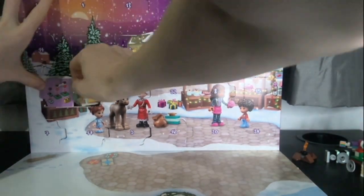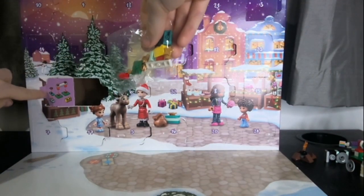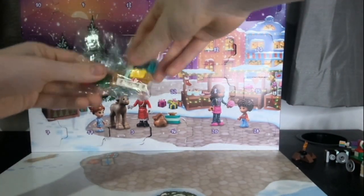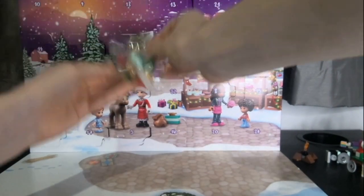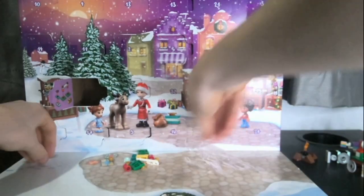Oh, we're getting a lot of stuff for the reindeer at the moment. This looks like a little fence with some hay and a present. There we go, got that all out.